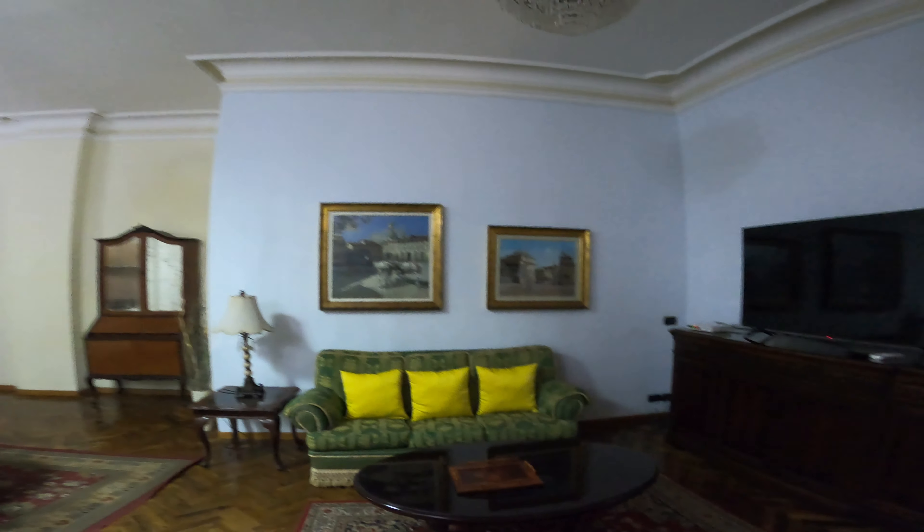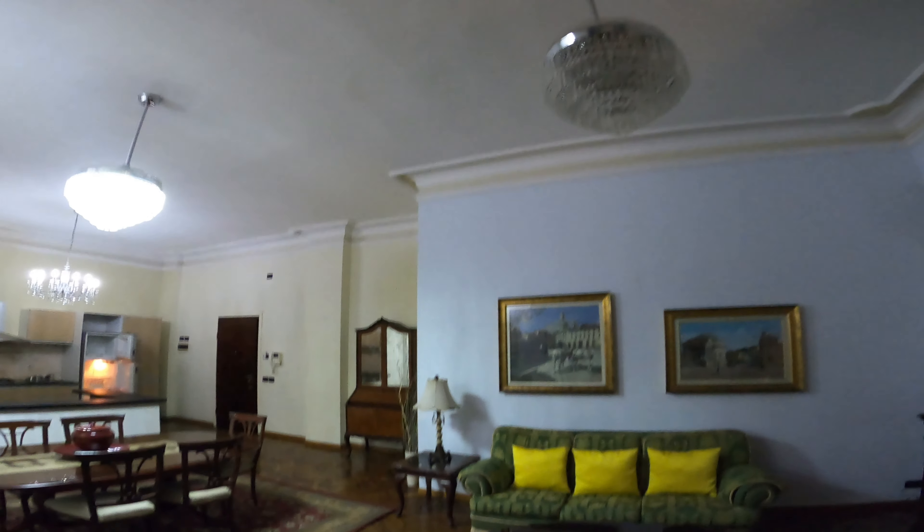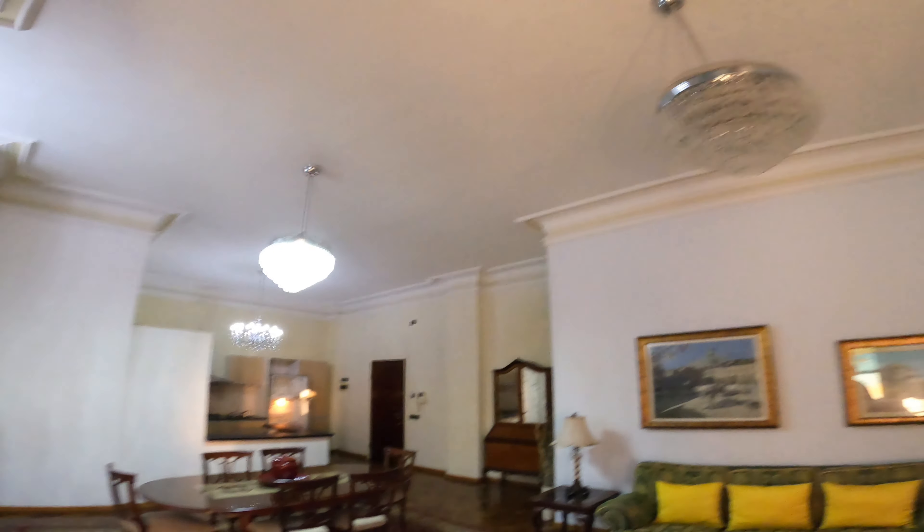Like I said, they could use an upgrade on the furniture. The furniture is not modern, but hey, it is what it is.